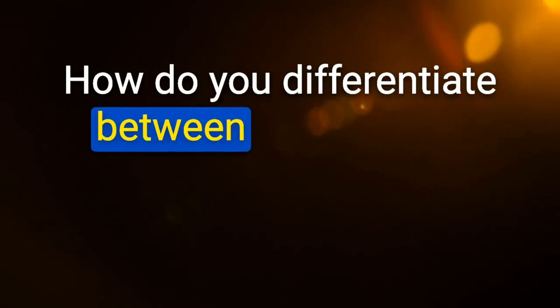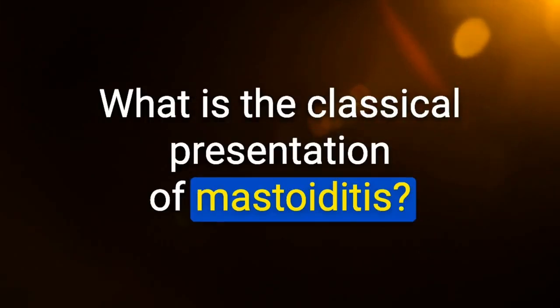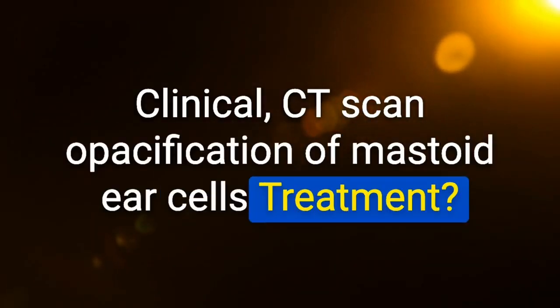How to differentiate otitis media from otitis externa: with otitis externa, pain is worse when you pull on the pinna. Classical presentation of mastoiditis: acute otitis media plus swelling and tender mastoid, ear displaced anteriorly. Diagnosis: CT scan showing opacification of mastoid air cells. Treatment: antibiotics (vancomycin), surgical tympanostomy for early stages, mastoidectomy if no improvement.